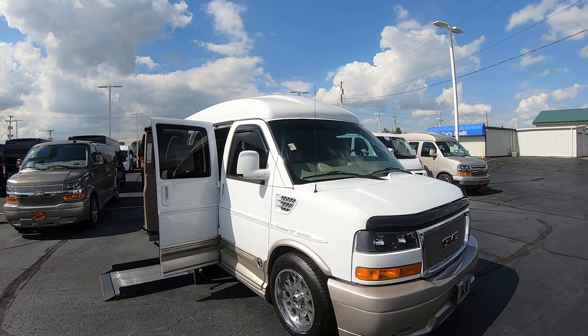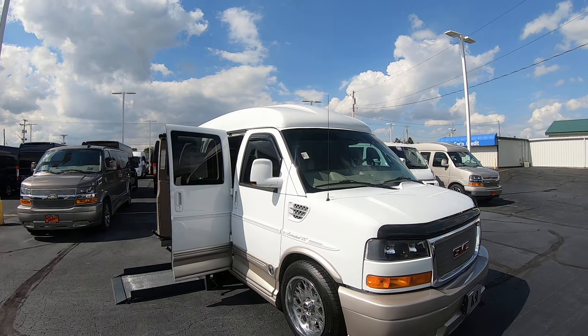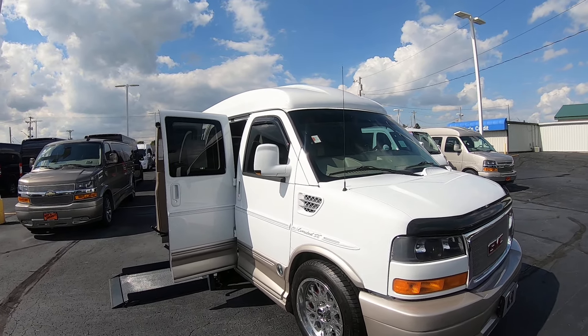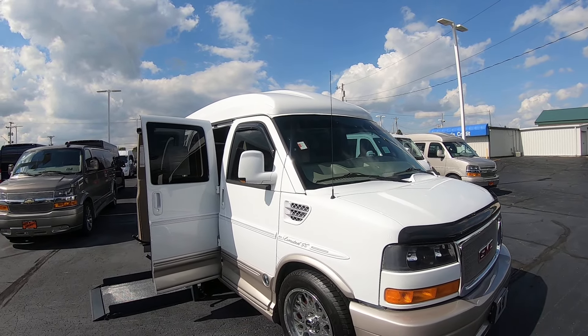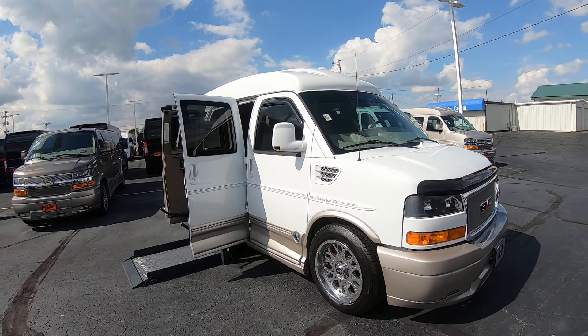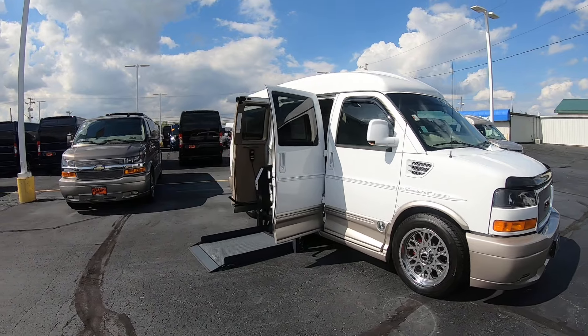Hey everybody, Lucas Burton here from Paul Sherry Conversion Vans in beautiful Pickwell, Ohio. Today I'm highlighting a new arrival to the dealership, stock number CP17142T.